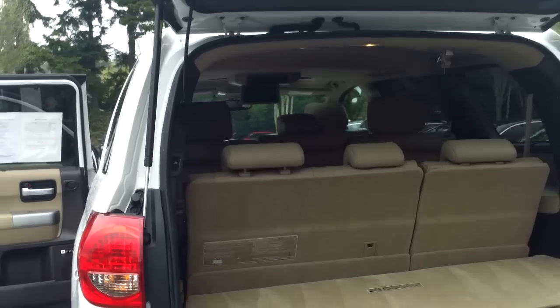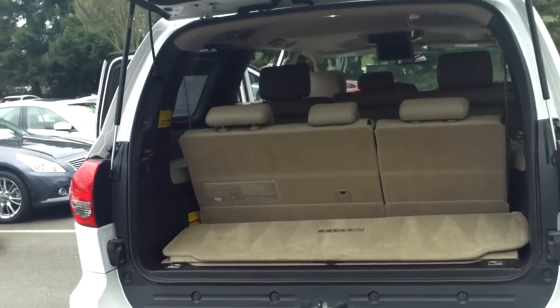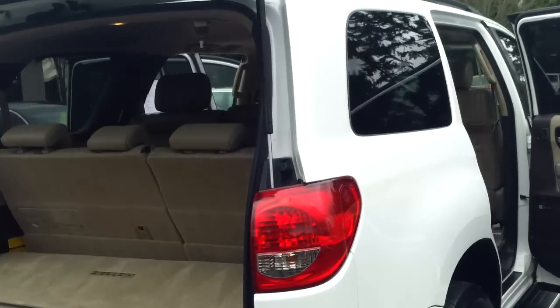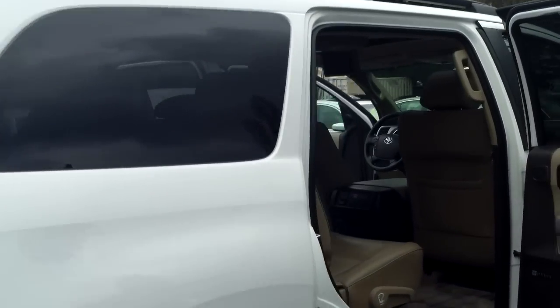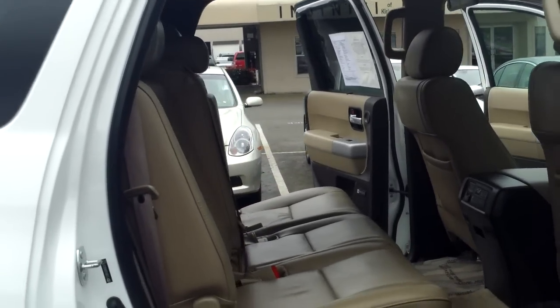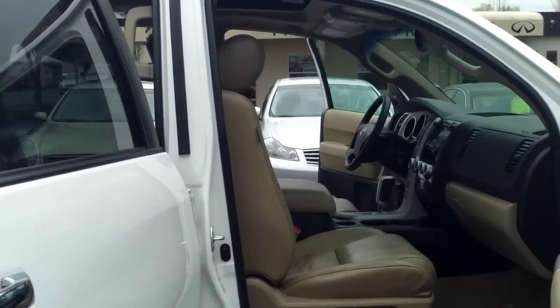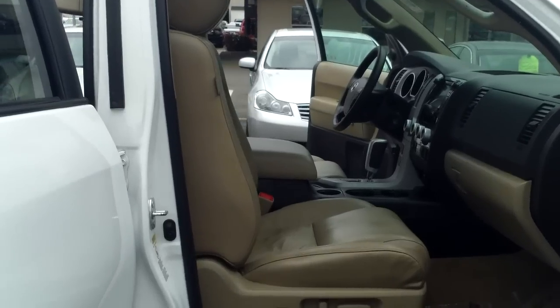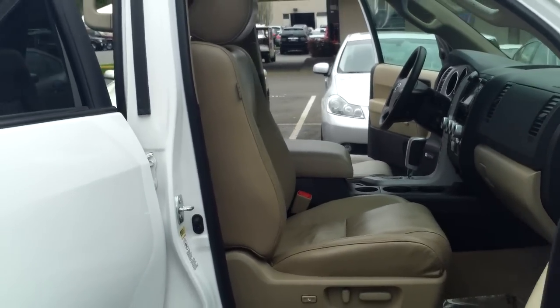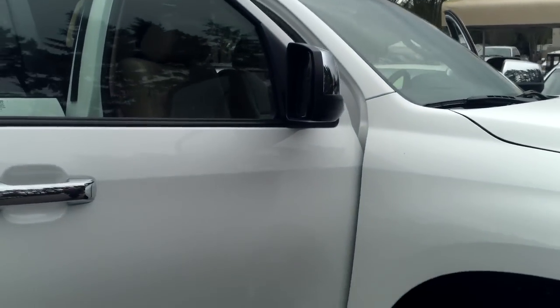Plenty of room in the back, 60-40 fold-down rear seats, and tons and tons of space. This is a brand new body style that came out for Toyota in 2008 — one of the biggest body style changes in the history of Toyota. As their former Tundra pickup truck became the all-new and much, much larger Tundra pickup truck, the Sequoia correspondingly became much larger as well.